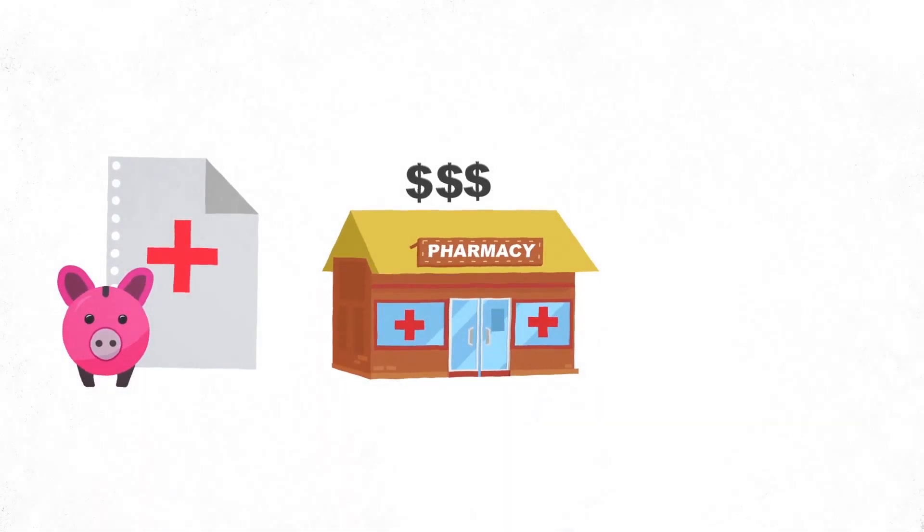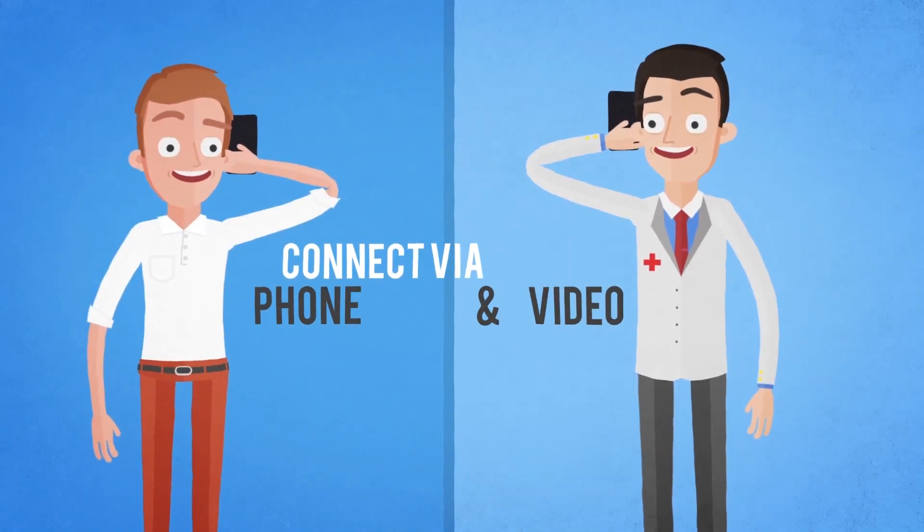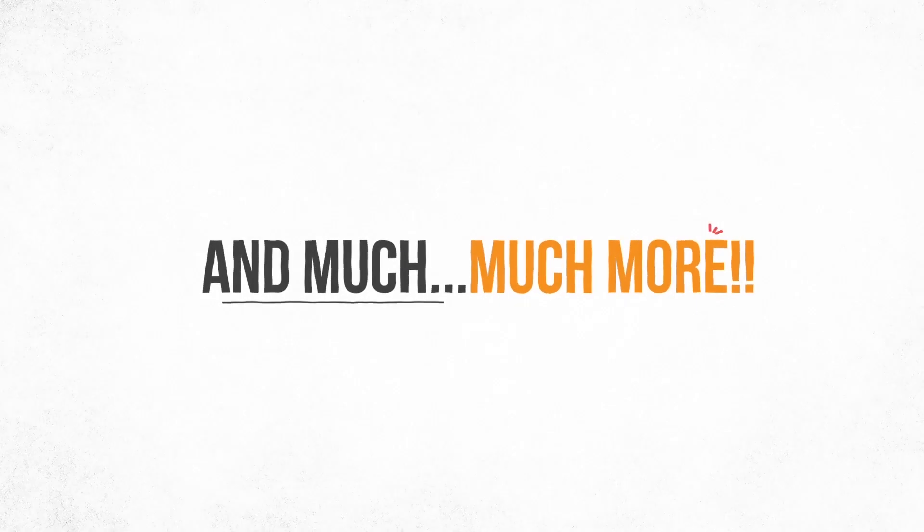Well, with Healthiest You, it does. The Healthiest You app saves you money on prescriptions, shops and prices various providers and procedures, connects you with a doctor via phone when you're sick, and much, much more.